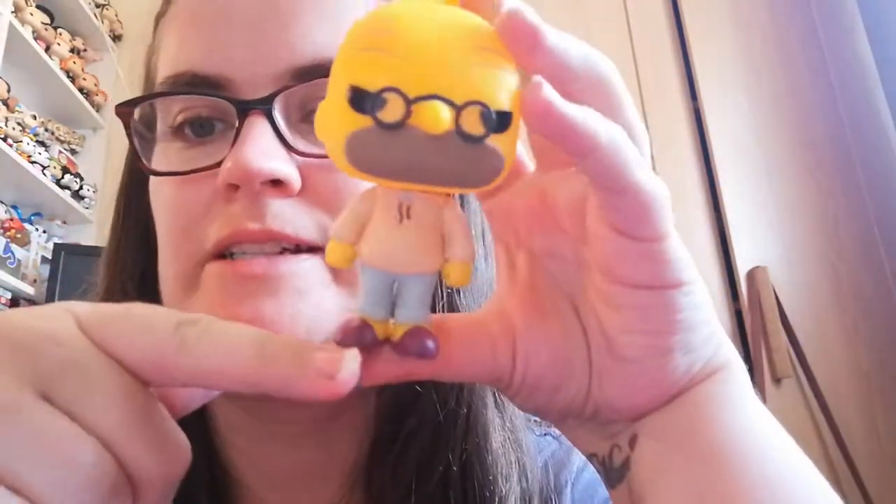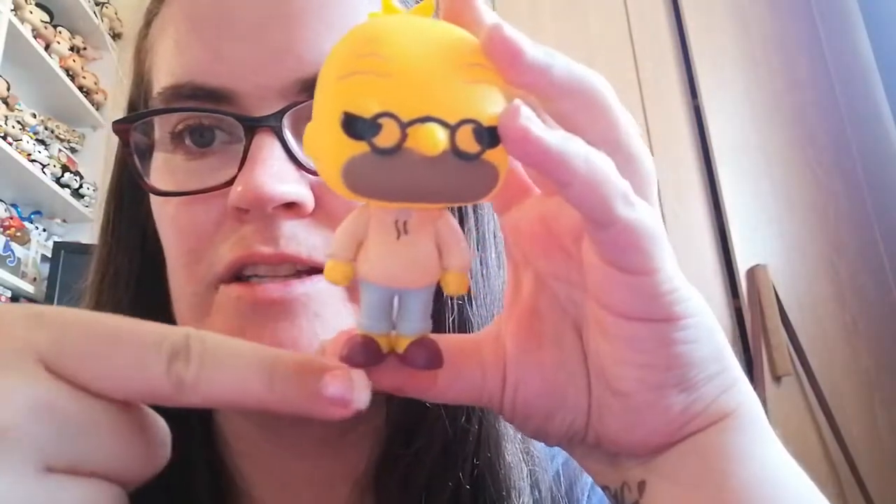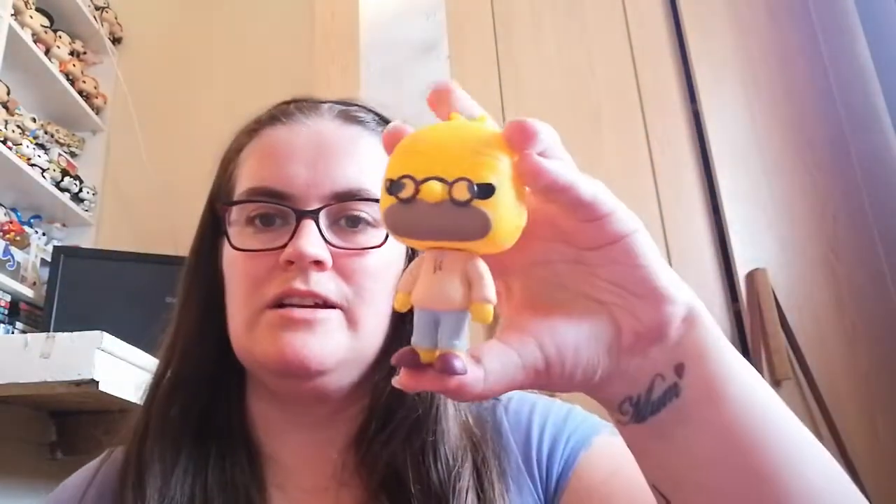The last one in this haul is Grandpa Simpson. I was really glad to find him. I'd still like to get Bart, Marge, and Homer obviously, but I love that they've put his little slippers on — that is such a good detail. So that is my mini Funko Pop haul! I hope you all enjoyed this video, please don't forget to subscribe to the channel, and I will see you guys soon. Bye!